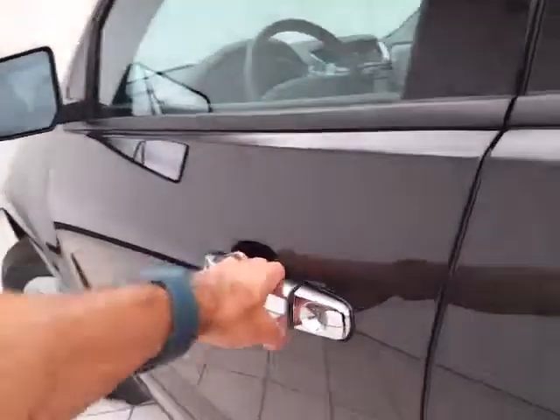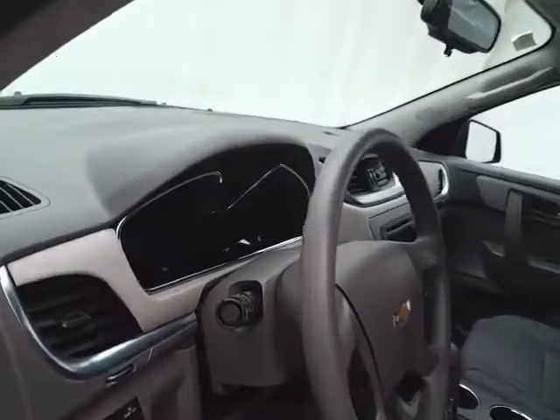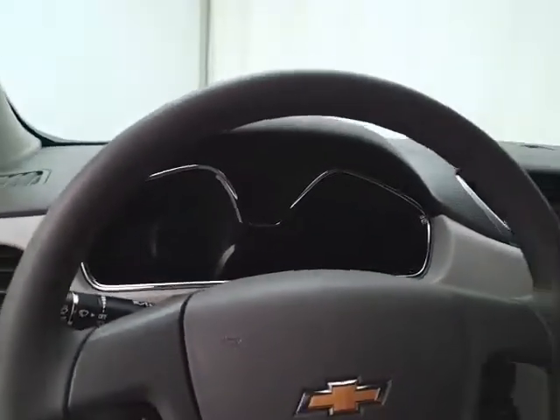This LS has keyless entry, power windows, locks, and mirrors. There's a height adjuster for the driver's seat, along with the tilt and telescopic steering wheel, to put you in that perfect driving position.